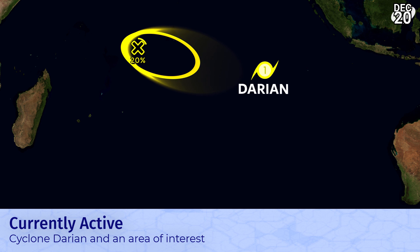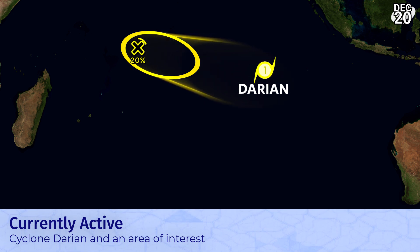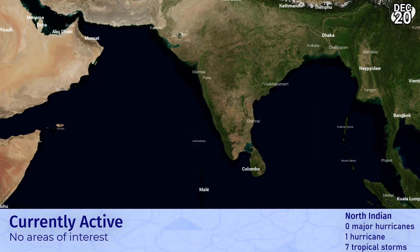Darian is generally moving southward and strengthening, with winds around 85 mph and pressure in the 970s — around 974 to 975 mb. There's another area of interest to the west that we've been monitoring for quite a while, still at 20%, but the window for that is short and time is running out. No areas of interest in the North Indian Ocean at this point.